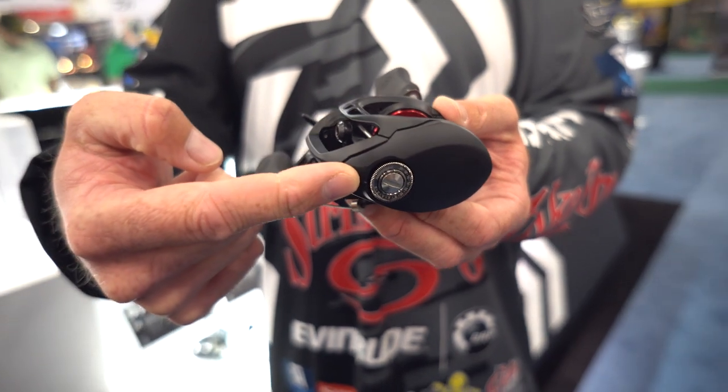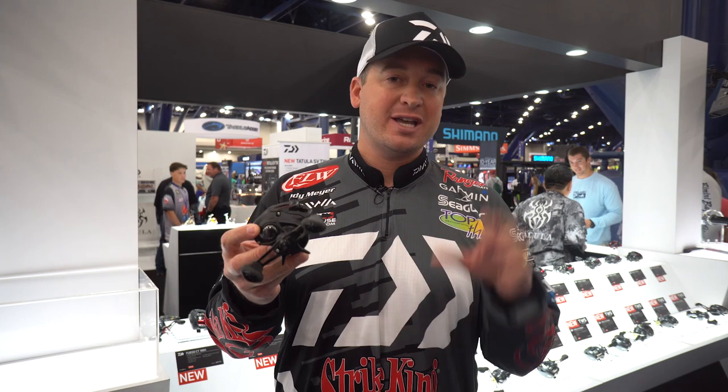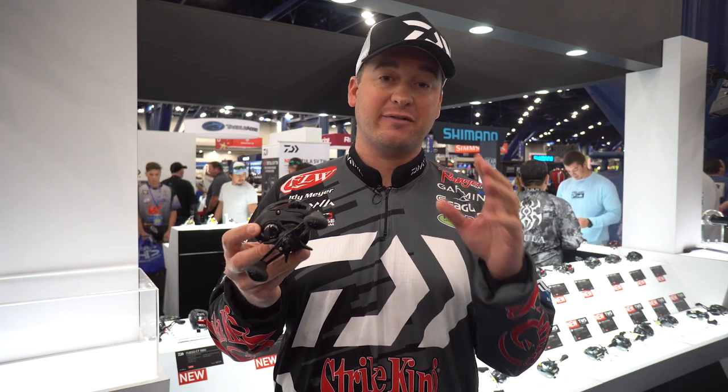It's going to stand up, it's going to last. At $99.99, you really can't beat that. It's the new Daiwa Fuego, and it's got 13.2 pounds of drag.